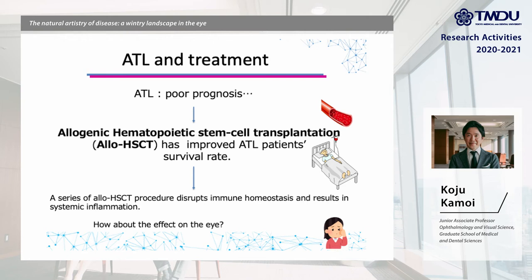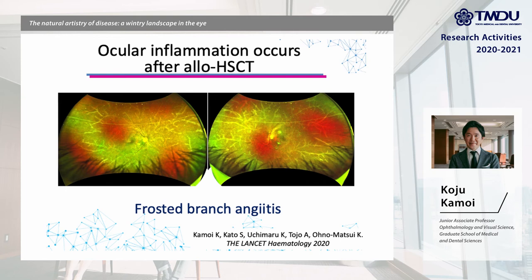However, a series of ROHSCT procedures disrupts immune homeostasis and results in systemic inflammation. Therefore, since 2013, we started to check the eyes of ATL patients before and after ROHSCT. We also conducted long-term follow-up of these patients, and through our experience of medical care, we noted that ocular inflammation occurs after ROHSCT.